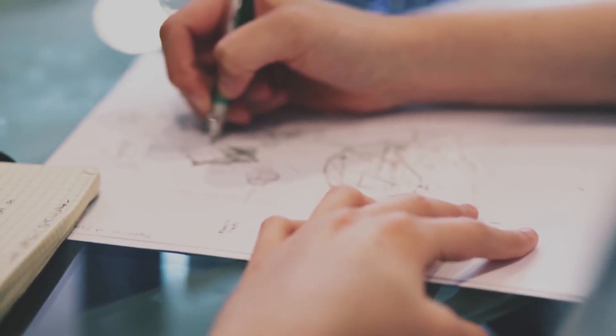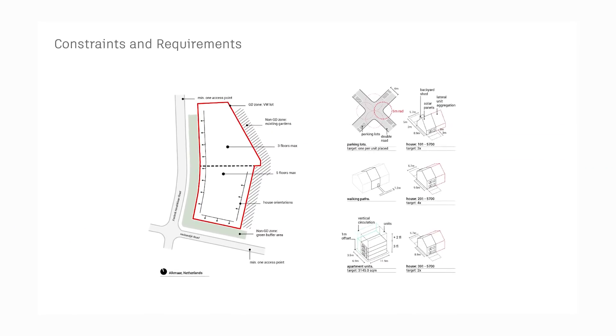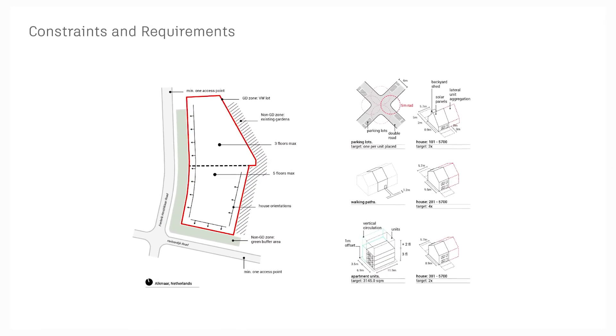Another way we describe it: instead of starting by drawing the shape or form of what you want, you start with the goals and the constraints of the problem, and then you task the computer with the automatic generation, evaluation, and evolution of literally tens of thousands of high-performance solutions.